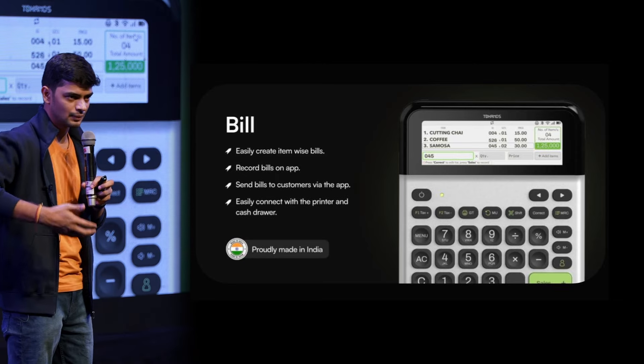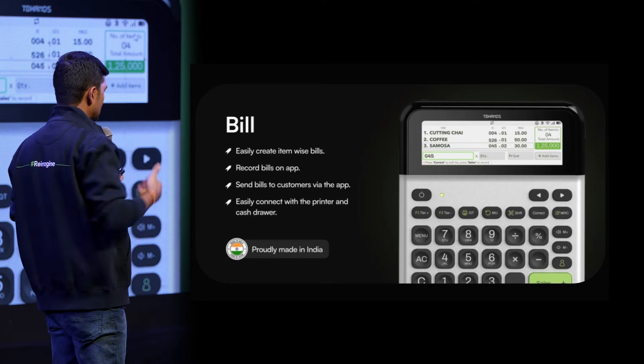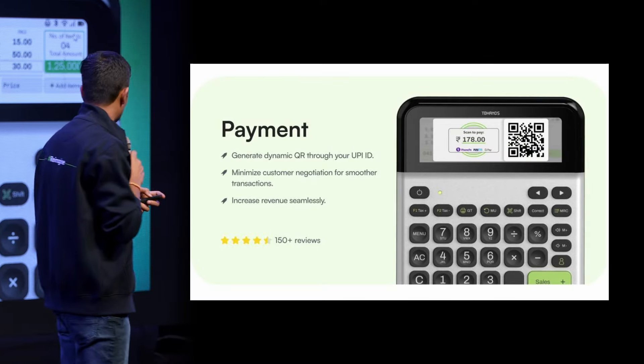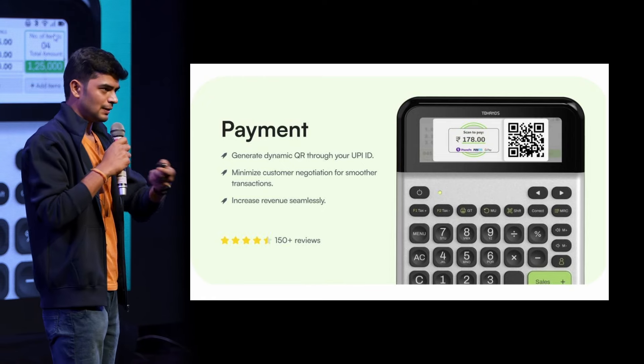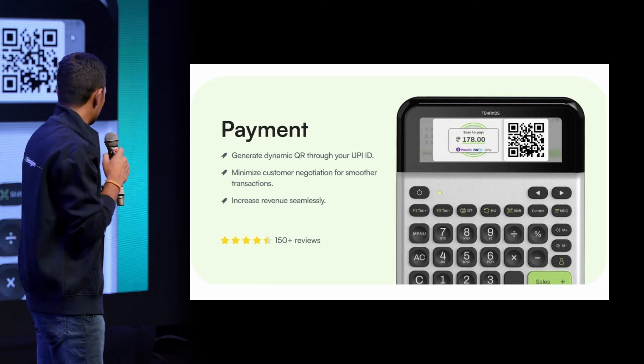If you have multiple items at your shop, using our device you can create bills, and it comes with a dynamic QR. So if you want to accept payment at the end of the transaction, you can also accept the payment with the dynamic QR.